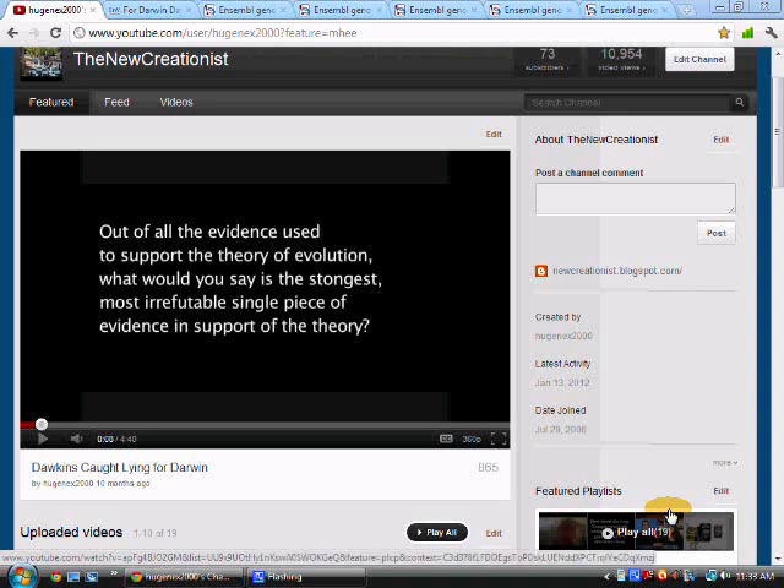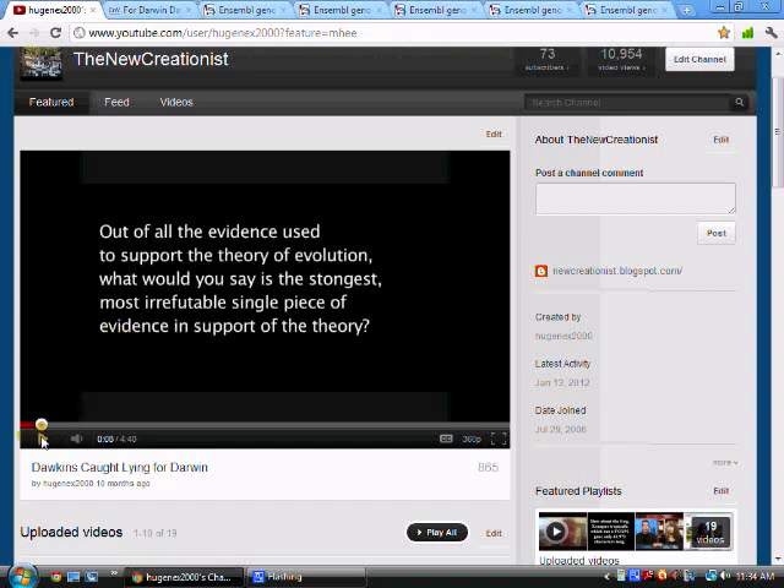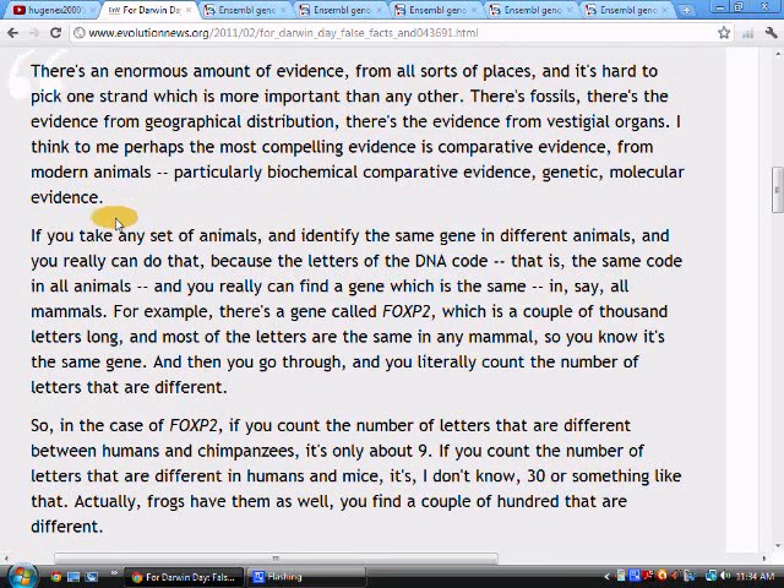Hello, EugeneX2000 here again. We're going to be taking a closer look at the statement made by Richard Dawkins for Darwin Day last year. Out of all the evidence used to support the theory of evolution, what would you say is the strongest, most irrefutable single piece of evidence in support of the theory? Here's a transcript of his answer.